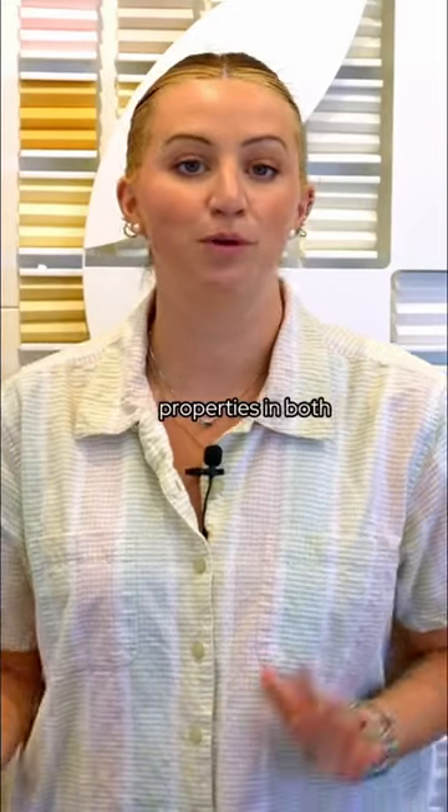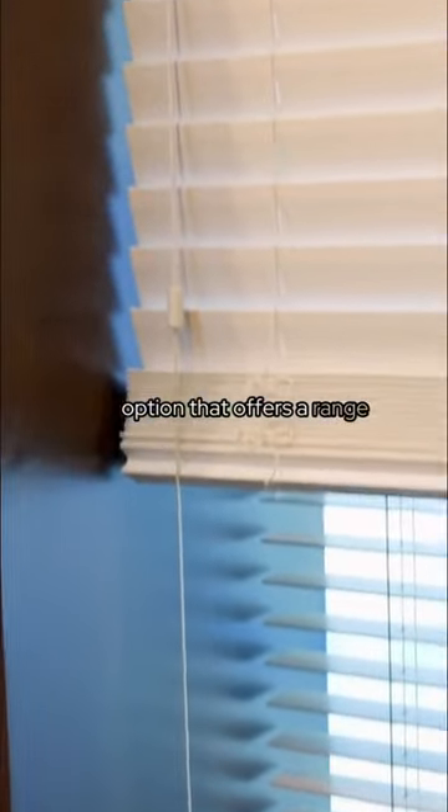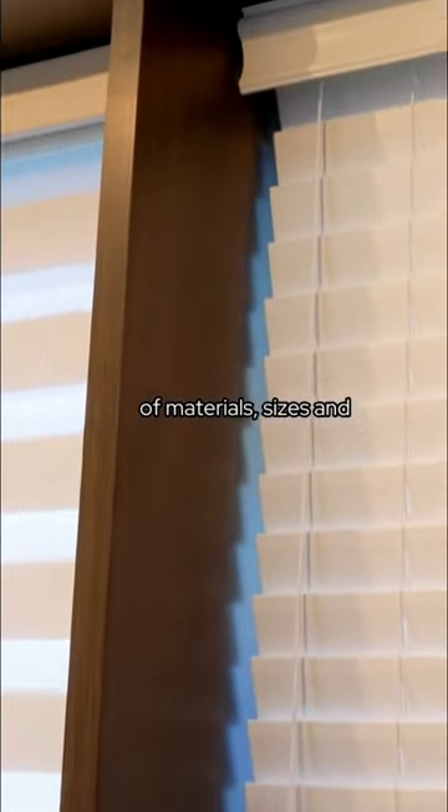Each window covering has unique properties in both performance and look. Blinds are a versatile option that offers a range of materials, sizes, and colors.